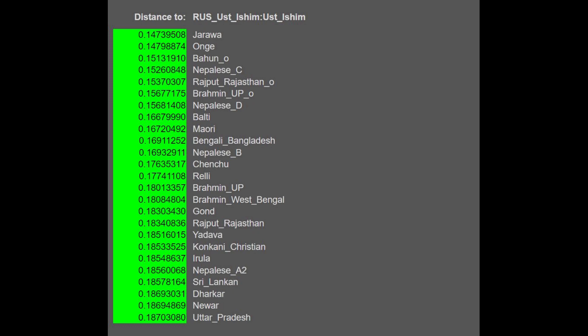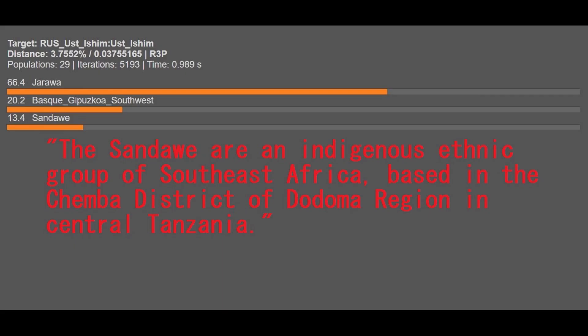With G25, this individual is closest to Jarava and Ongye people — the Andamanese Islanders between India and Oceania — which parallels the result from MZOP K16 and is why I like that calculator so much. With G25 this individual also scores a little bit of Sub-Saharan African, which is interesting.